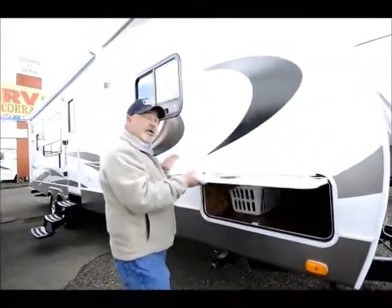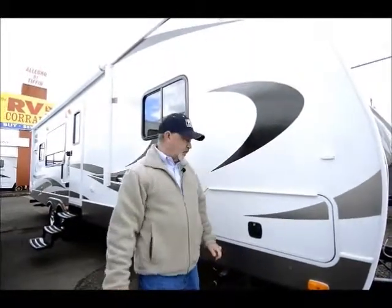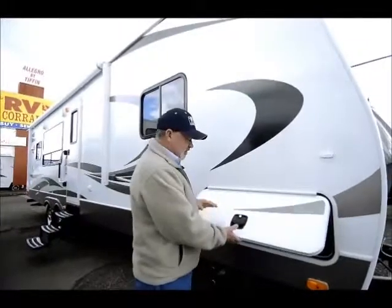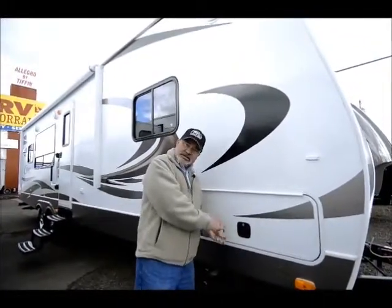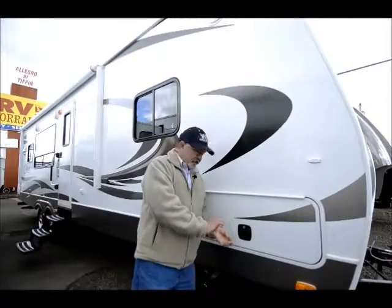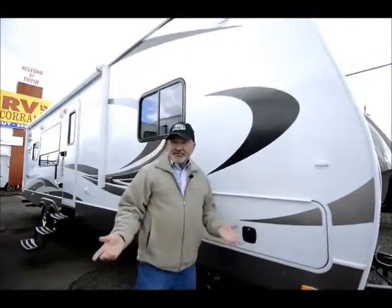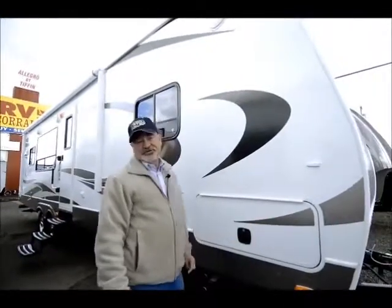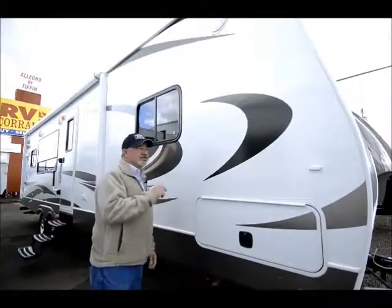That's one of the reasons why Cougars hold their value as well as any trailer on the market. They've also changed to nice slam latches — better than the little 751 keys that maybe you have on your trailer now. Of course, anybody with a 751 key can access your trailer, but this is designed specifically for this trailer.